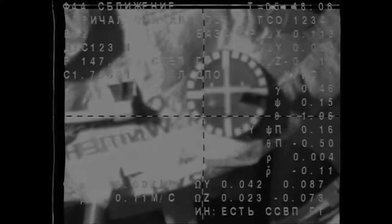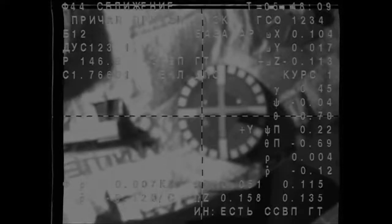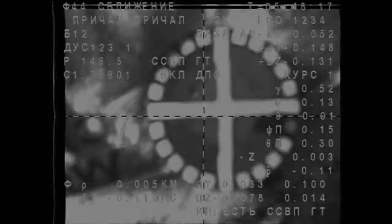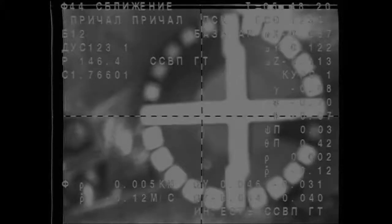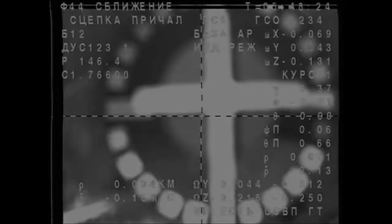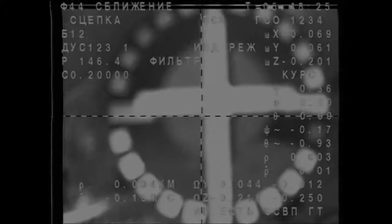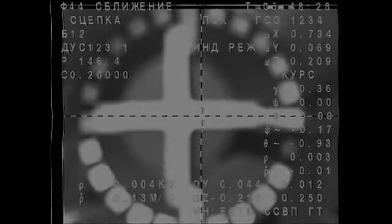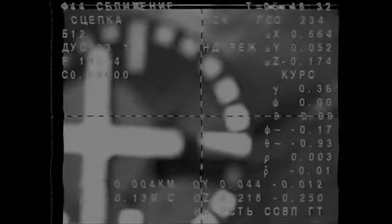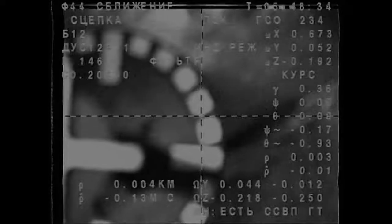Range is about one meter, crosshairs align, the target is almost in the center. We have contact — 8:49 p.m. Central Time, 9:49 this evening Eastern Time. The Soyuz TMA-15M has arrived at the International Space Station.